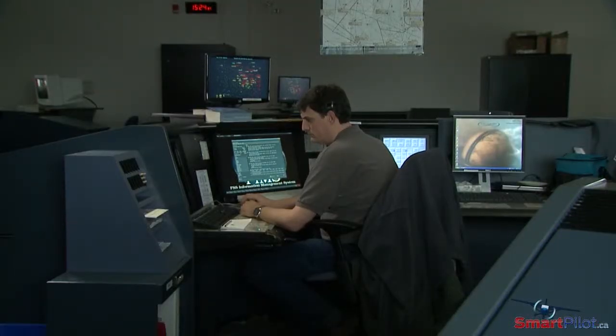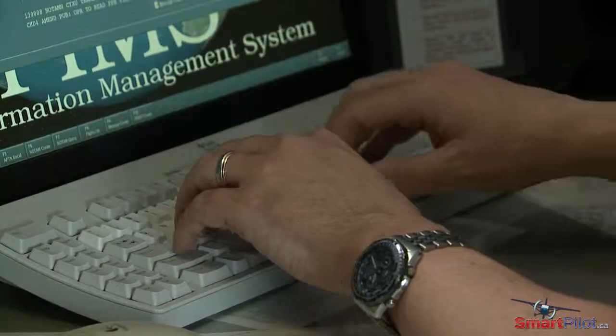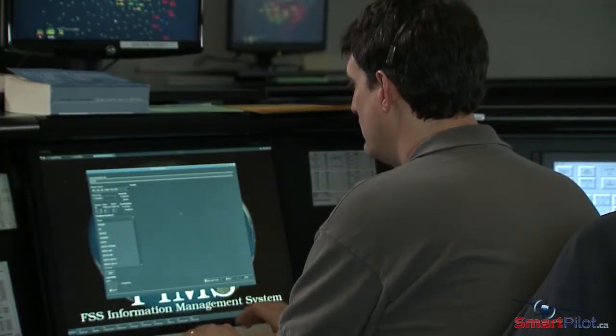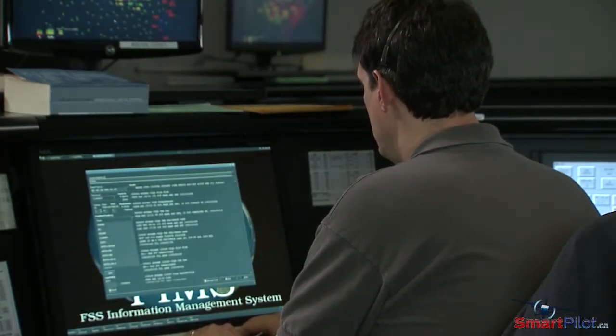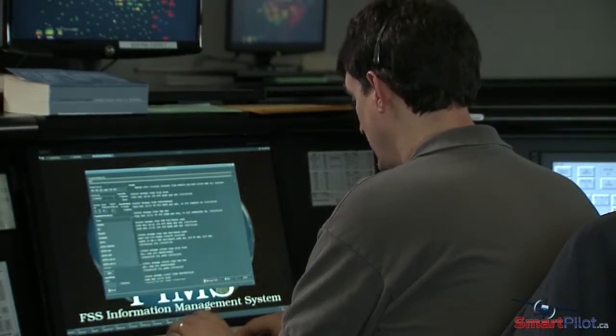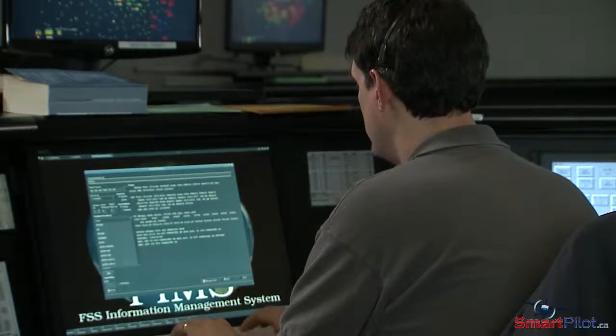For frequencies that you may need during your flight, Flight Information Centres — the FSS — are a great knowledge base. If you call them and give them the route that you will be doing, they can specify the different frequencies that you could use to get Flight Following.